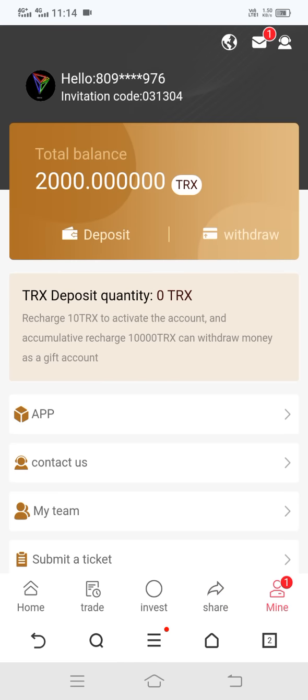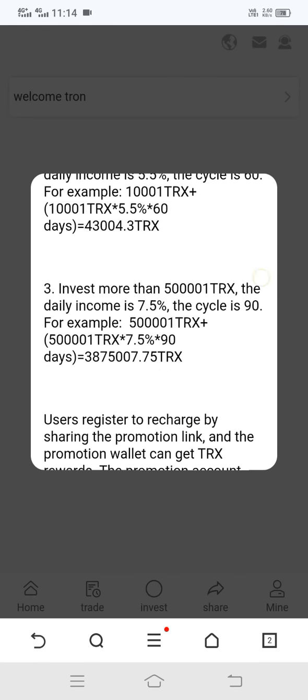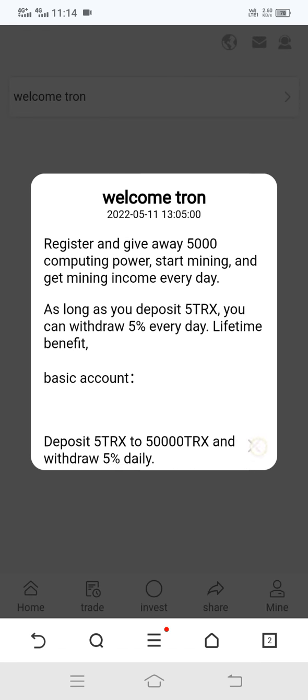Here you can see the mail option. Simply click on mail and we got one new email — a welcome notice from this site. Read it carefully and then close it, and go back.